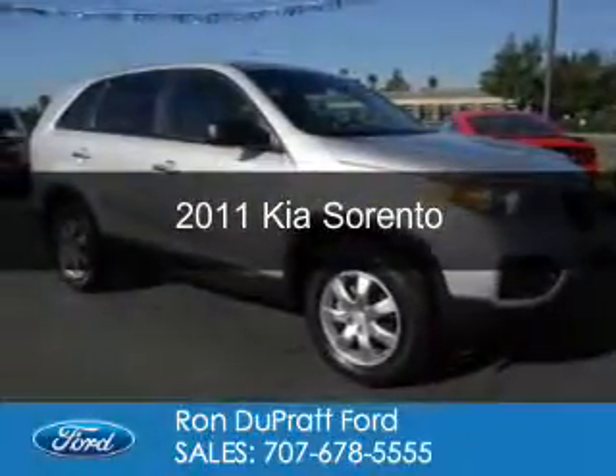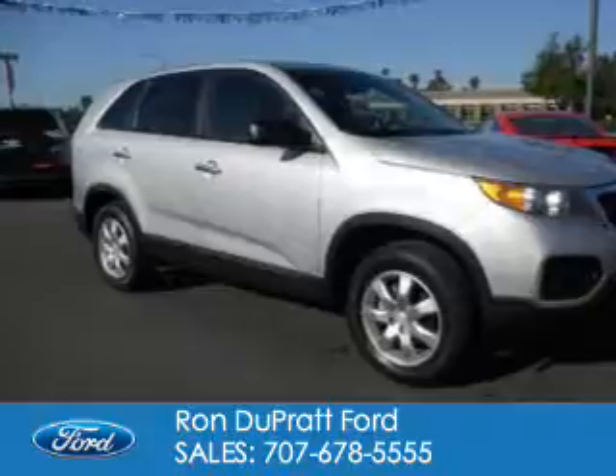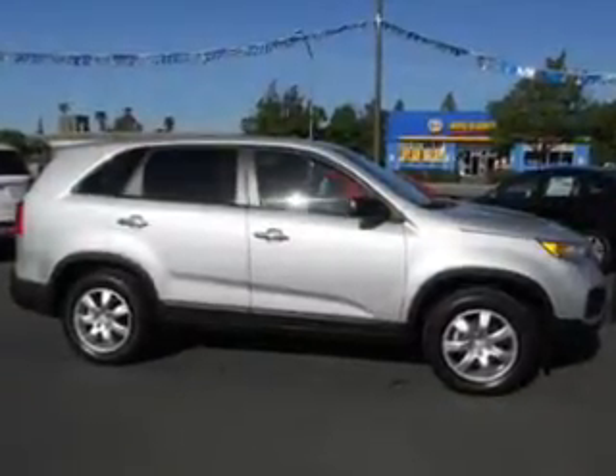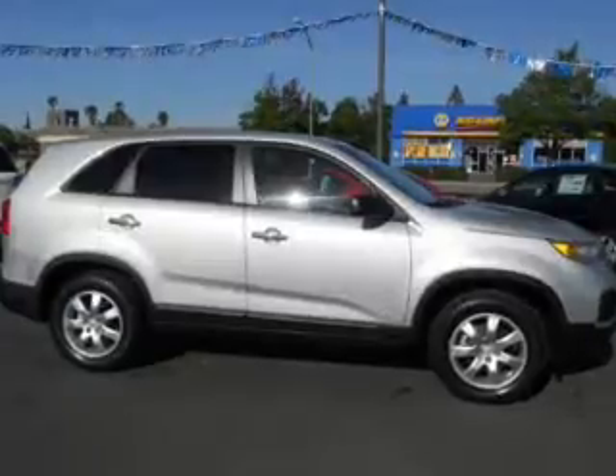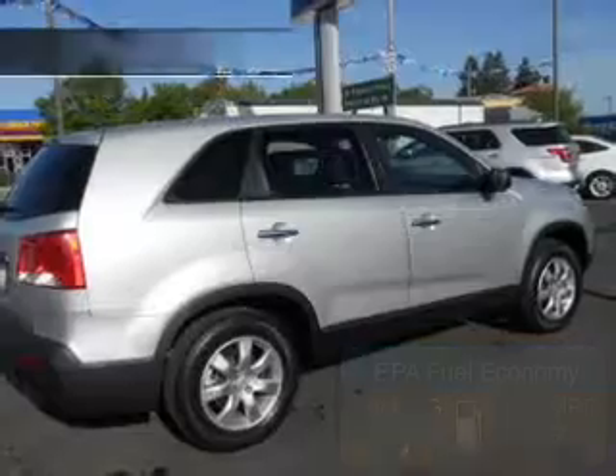This is a used 2011 Kia Sorento. It's powered by front wheel drive, a 2.4 liter 4 cylinder engine, and a 6 speed manual transmission. Great fuel efficiency saves you money by requiring fewer trips to the gas station.